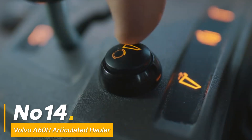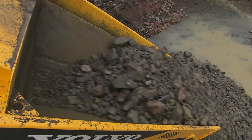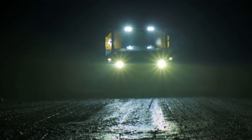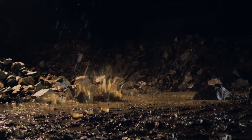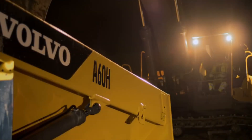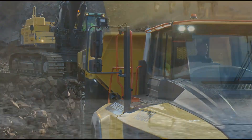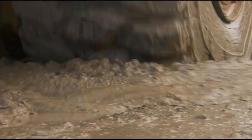Number fourteen: the Volvo A60H articulated hauler emerges as an icon in heavy material transportation, driven by a formidable 600 HP engine. It's a reliable workhorse in hauling vast quantities of materials, with a 55-ton payload capacity. It effortlessly navigates through tough terrains, ensuring efficient material movement in construction and mining applications.